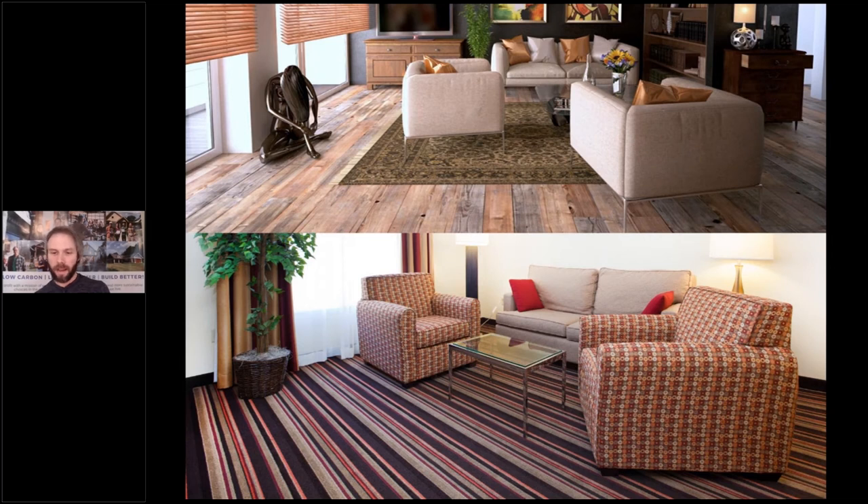Top or bottom — which has the best green feature from a materials standpoint? The top one — no carpet. Carpeting is not a very sustainable material, often has to be thrown away, and from a health standpoint it collects dust and pet dander, creating healthy home issues. Having a hard surface substrate — whether wood, vinyl, or concrete — is typically better from a materials standpoint.